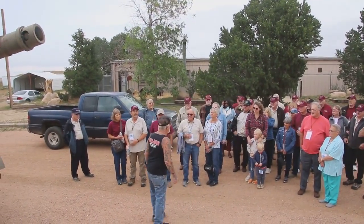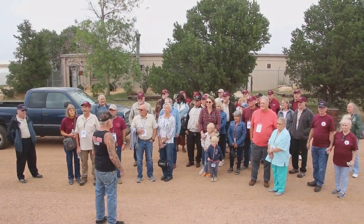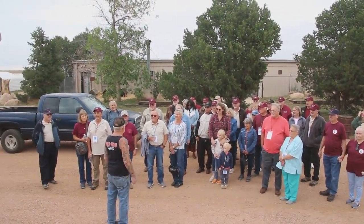Coming out. This is my museum. It doesn't look like much from the outside, but wait till you guys go on the inside. You're going to be blown away.